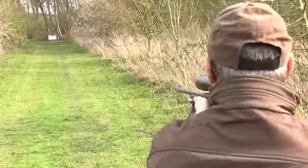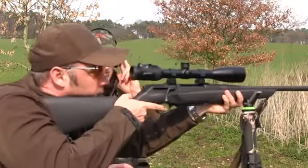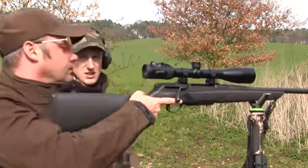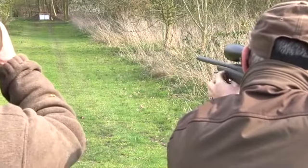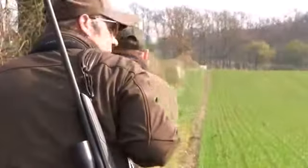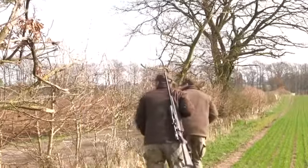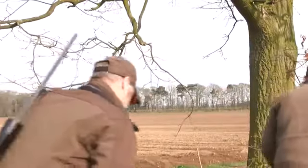Novice stalker Thomas first takes the range test to prove his worth behind the rifle and get familiar with the Merkel Helix. With the practice shots finding their mark perfectly, we waste no time heading out onto the estate where Paul has earmarked a doe for Thomas to take. It's lying out in a field with little cover, but the field boundary is within sensible range. The pair stalk along carefully.